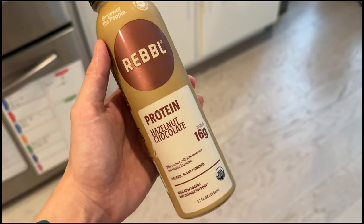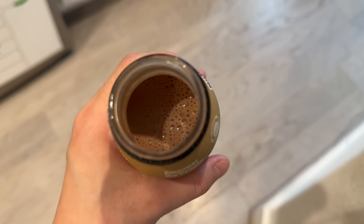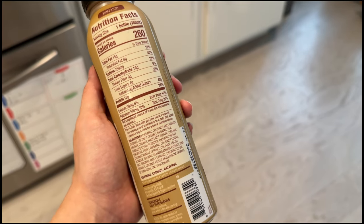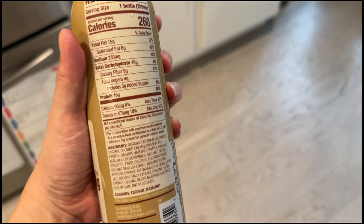I just tried this one at home and it actually tastes so good. It has a very nice chocolate hazelnut flavor - mainly chocolate - and it's not sweet at all. At only 4 grams of total sugar per bottle, it's just slightly sweet because the chocolate is naturally sweet, with a little bitterness - very cocoa-y. It tastes really good. Success!